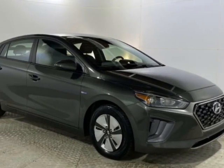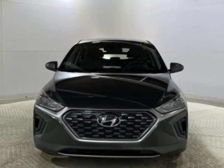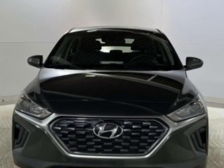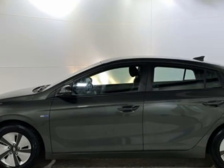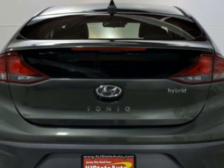Check out this 2020 Hyundai IONIQ Hybrid. Carfax has certified this IONIQ Hybrid as having one owner. This IONIQ Hybrid has just under 87,500 miles, and this vehicle has a limited warranty.